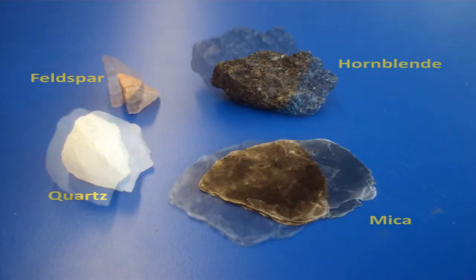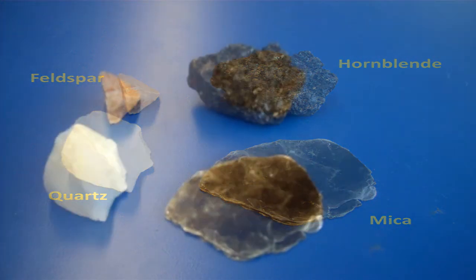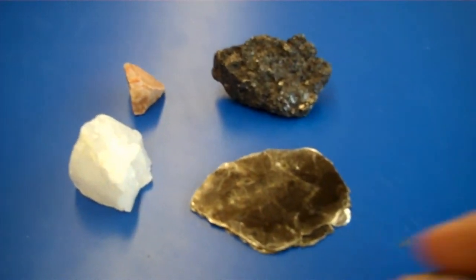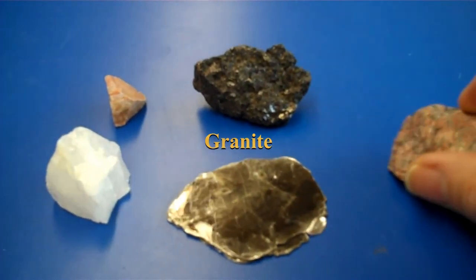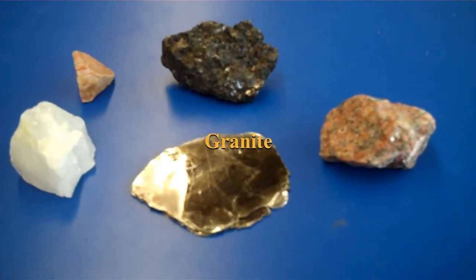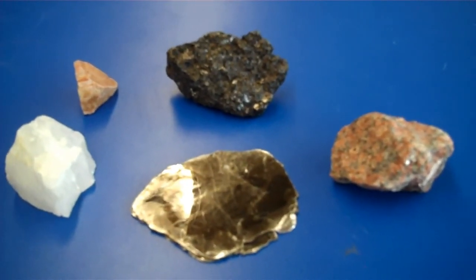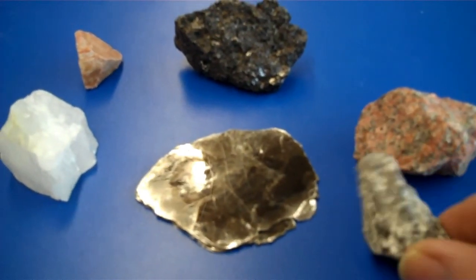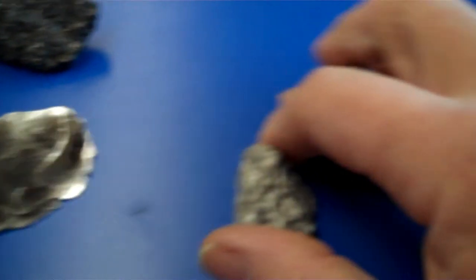If we take the chemicals that make up quartz, mica, hornblende, and feldspar and mix them all together in magma and let it cool, it will form granite, which is what you see here. This is a mixture of these four minerals. If the feldspar happens to be white rather than pink, it'll form a granite with more white and no pink. But these are both granites here.